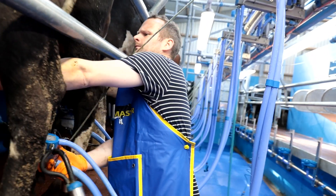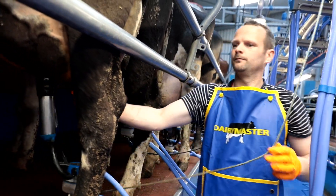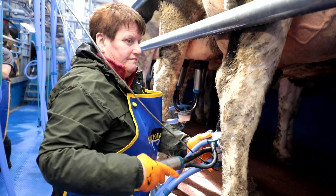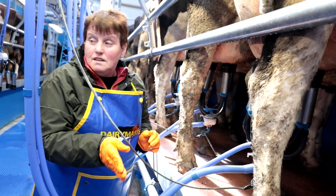Production-wise here we'd be doing around 7,000 litres of milk. We'd be selling around 580 kilos of milk solids through the farm gate to the co-op. They're quite a high producing herd of cows, so to have an empty rate of 4% on those figures, we're absolutely thrilled.